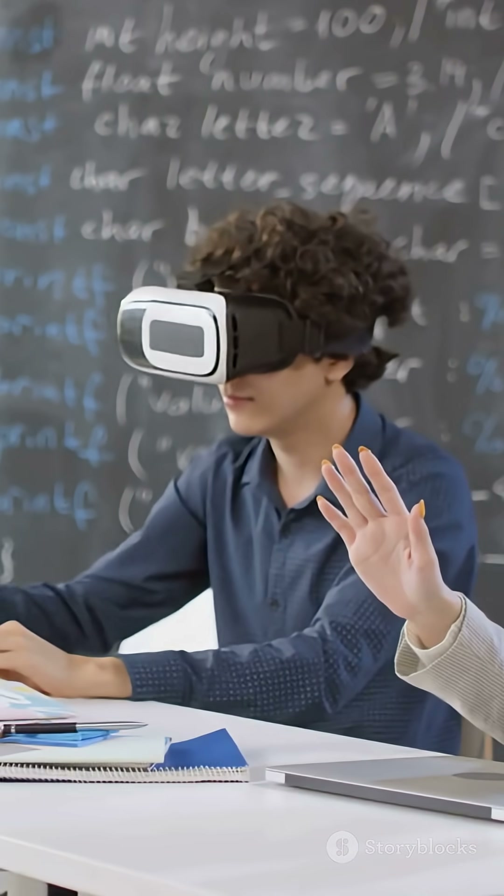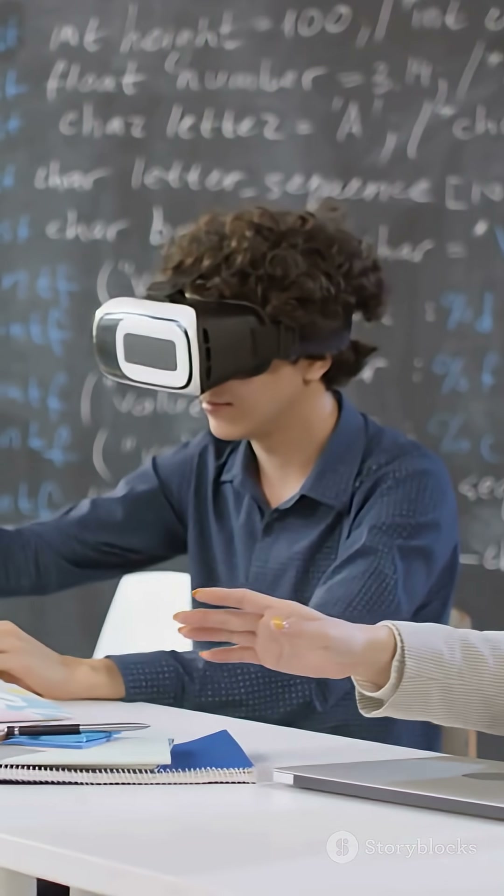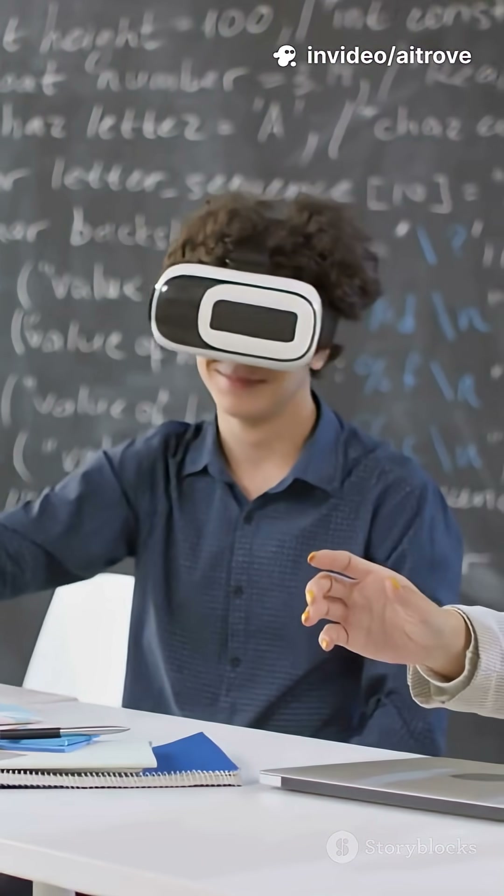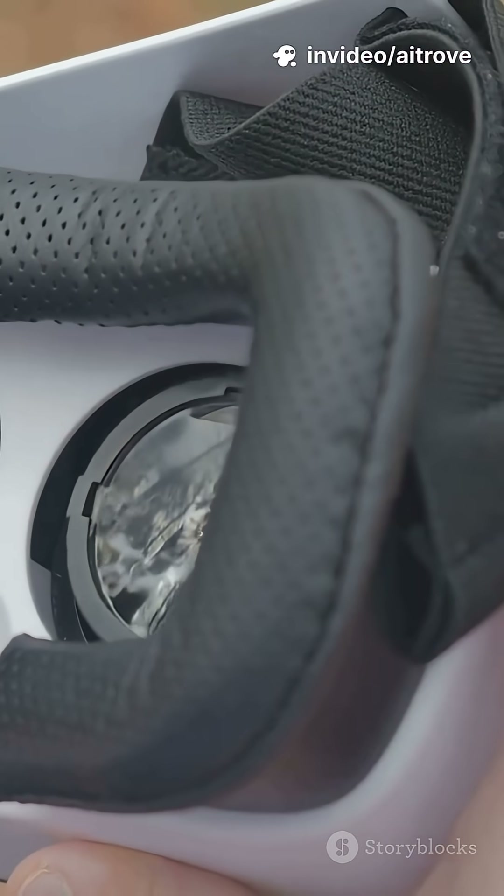AR and VR tools like Meta Quest and Apple Vision Pro make learning immersive, from virtual classrooms to job training. You don't just watch lessons — you experience them.